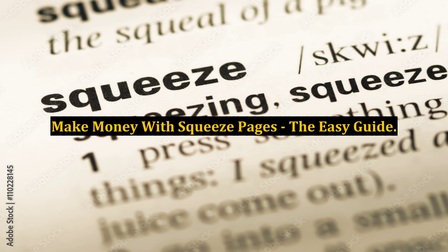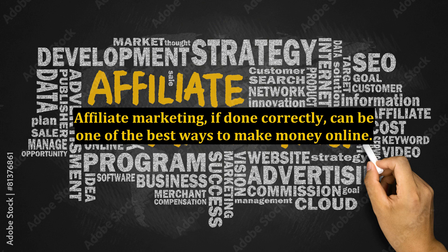Make Money with Squeeze Pages: The Easy Guide. Affiliate marketing, if done correctly, can be one of the best ways to make money online. The problem is, a lot of newcomers fail because they are trying to find some super method that gets them money overnight.